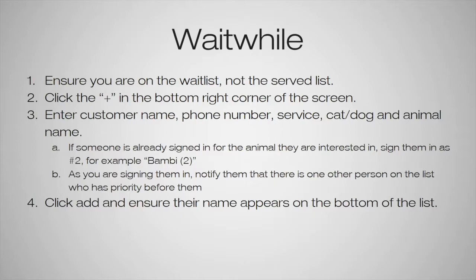Then type the animal's name. If someone is already signed in for an animal the customer is also interested in, we will sign them in second — for example, if someone was signed in for Bambi and another person came up interested in Bambi as well, we would sign the second person as Bambi 2. We want to notify them that there's another person on the list for that same animal, that the first person gets to decide first, but that we will let them know as soon as a decision is made.